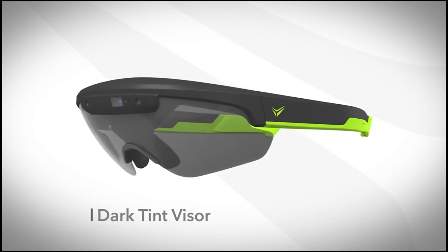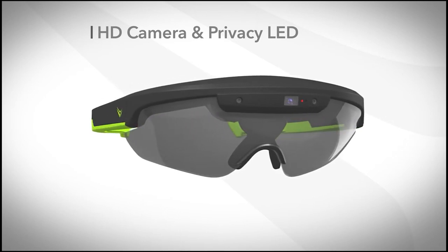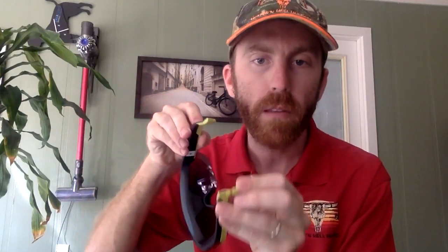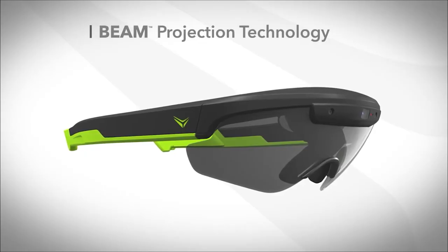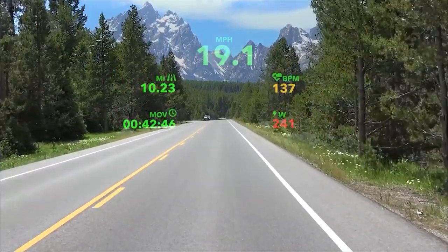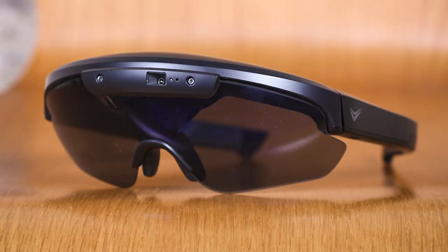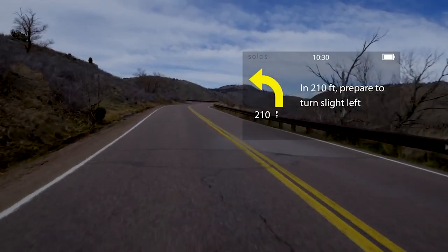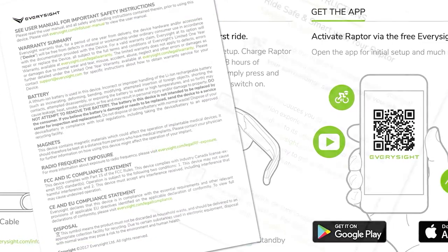The Raptor AR headset has a 13.2-megapixel front camera for capturing 1080p HD videos and photos, an optional controller, an intuitive touch panel, and users can switch between different visor tints depending on the weather. It has 2GB of RAM and 16 or 32GB of internal memory. The polycarbonate visor is resistant to contaminants, dust, water and small impacts. It has a 43-degree field of view and uses WVGA+ beam technology to project a simple wireframe screen equivalent to a 65-inch screen placed 12 feet in front of the user's eye.